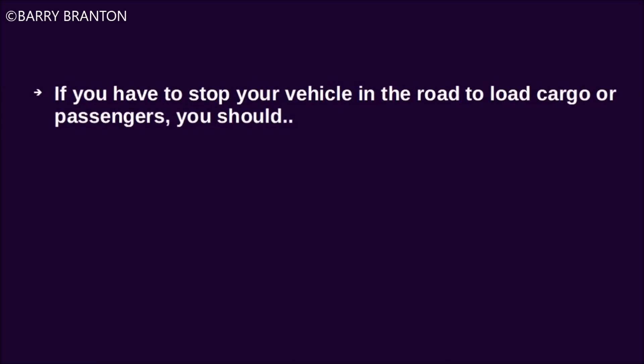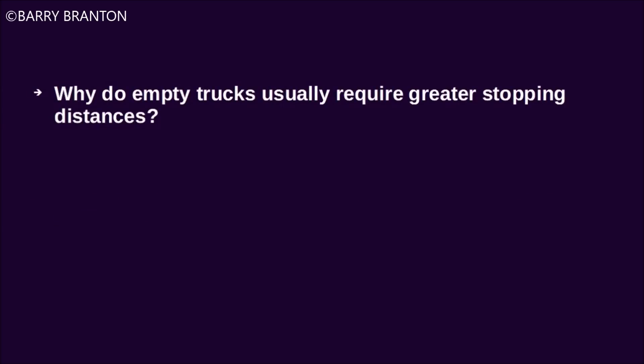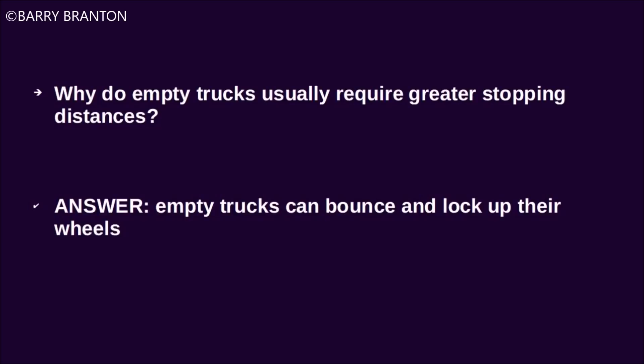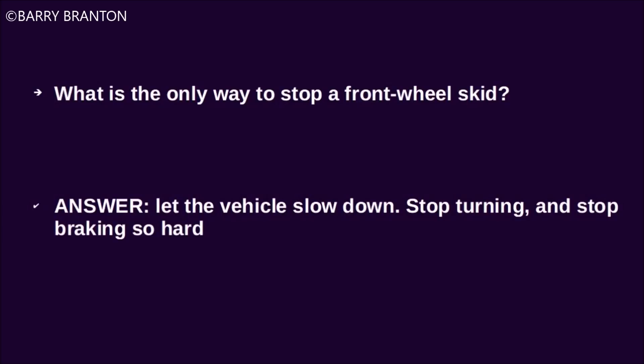If you have to stop your vehicle in the road to load cargo or passengers, you should flash your brake lights to warn drivers behind you. Why do empty trucks usually require greater stopping distances? Empty trucks can bounce and lock up their wheels. What is the only way to stop a front wheel skid? Let the vehicle slow down, stop turning, and stop braking so hard.